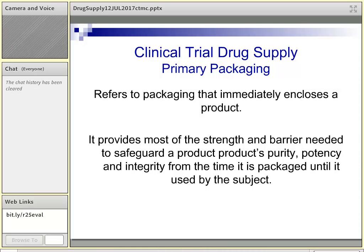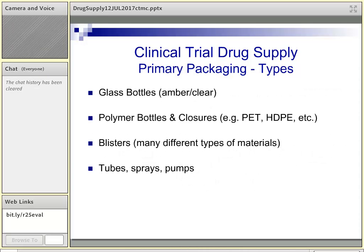Primary packaging is the container that holds the dosage form — the bottle that holds the tablets or capsules, the vial that holds the solution. It's the barrier that maintains the product's potency and purity while the material is in the unopened container. There are several types: glass bottles (amber for light-sensitive products, or clear), polymer or plastic bottles, blister packs, tubes, sprays, and pumps — a variety of primary containers that may come into play for your study drug.